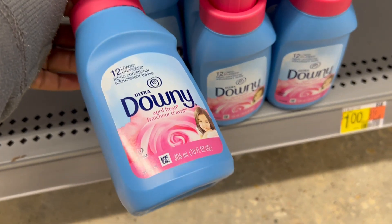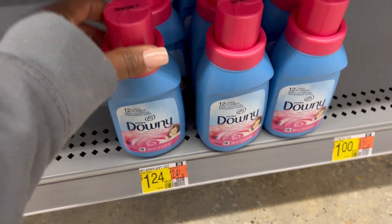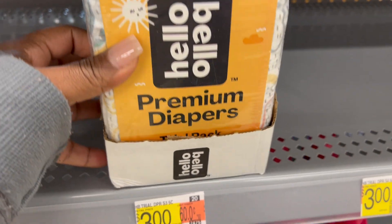I also wanted to point out that Walmart Dollar Shop does have toiletry items, which is something you don't typically see at the Target Dollar Spot.